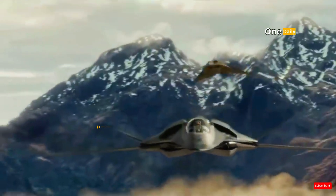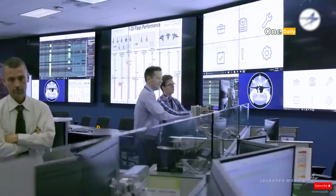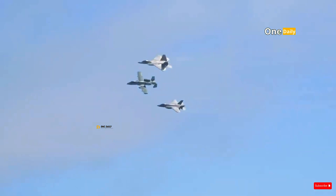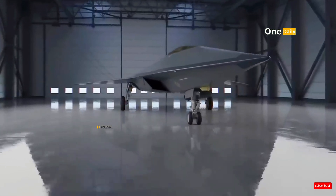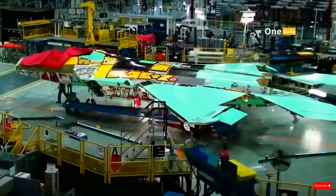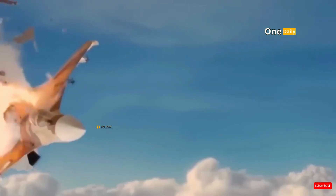Next Generation Air Dominance (NGAD) is one of the most ambitious military projects the United States is working on. The program is an attempt to create a sixth-generation fighter jet that far surpasses the capabilities of fifth-generation fighters like the F-22 Raptor and F-35 Lightning II. But NGAD isn't just about creating a new aircraft — it's about redesigning the entire approach to modern air warfare. The question now is how will the NGAD sixth-generation fighter jet change the global air power landscape.